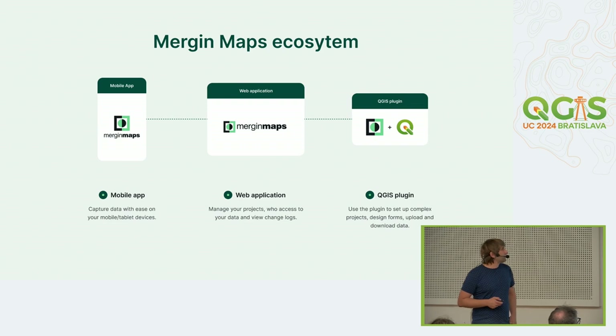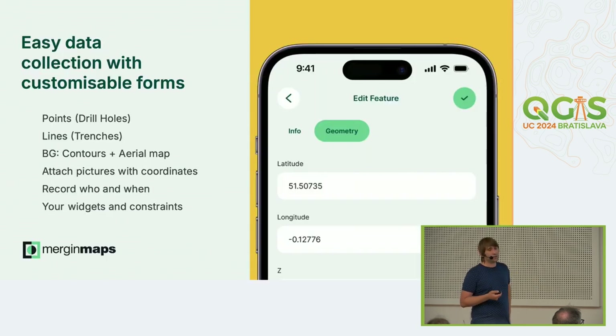So they chose MergingMaps. They have four people in the field and two GIS administrators in the office. They set up a MergingMaps and QGIS ecosystem — designing tables and data structure in the office, setting up various limits and attributes that are easy to fill. They're taking drill holes and line trenches, surveying the lithography of the terrain to specify the new mine. They attach pictures directly from the application. You can record who was in the field and when, making it easy to track changes. Constraints ensure data quality is already good when it reaches the office.